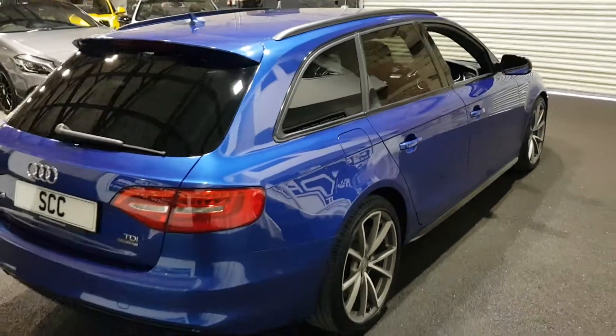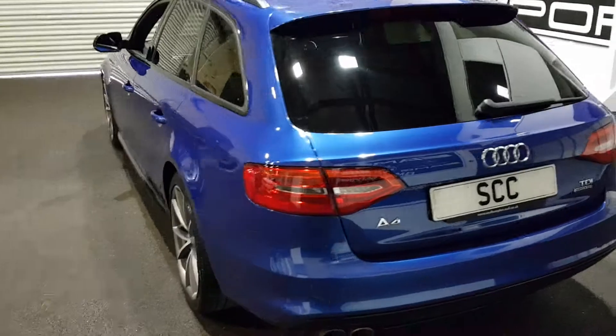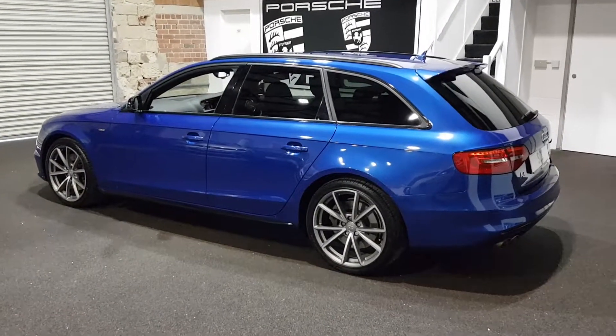You've got DAB radio, cruise control, climate control, heated seats, privacy glass, and a Bang & Olufsen Hi-Fi system as well. What a very, very pretty car this is.